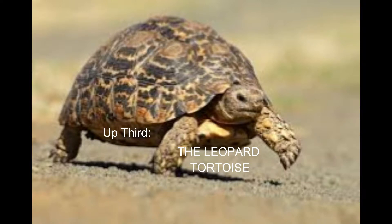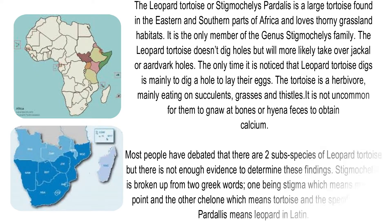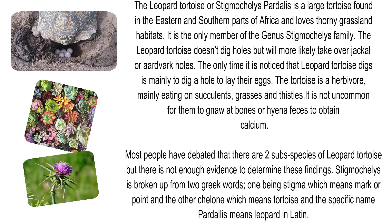Up next, the Leopard Tortoise, or Stigmochelys pardalis, a large tortoise found in the eastern and southern parts of Africa that loves thorny grassland habitats. It is the only member of the genus Stigmochelys. The Leopard Tortoise doesn't dig holes but will more likely take over jackal or aardvark holes. The only time it is noticed to dig is mainly to lay their eggs.